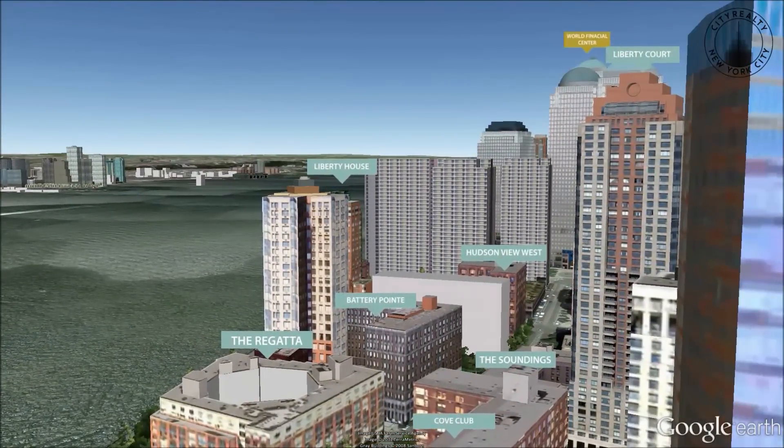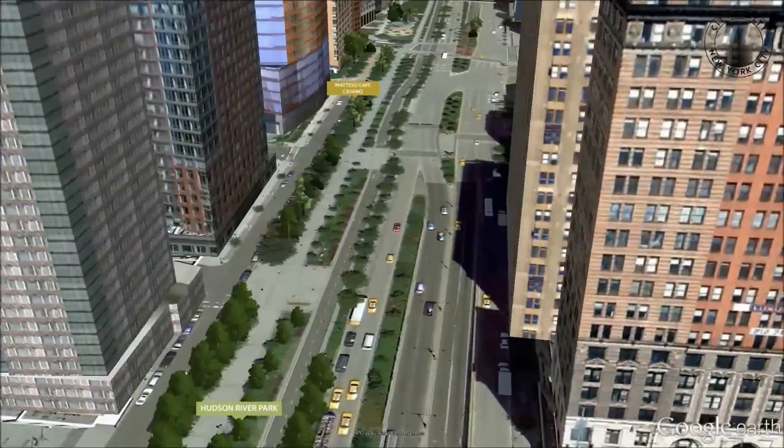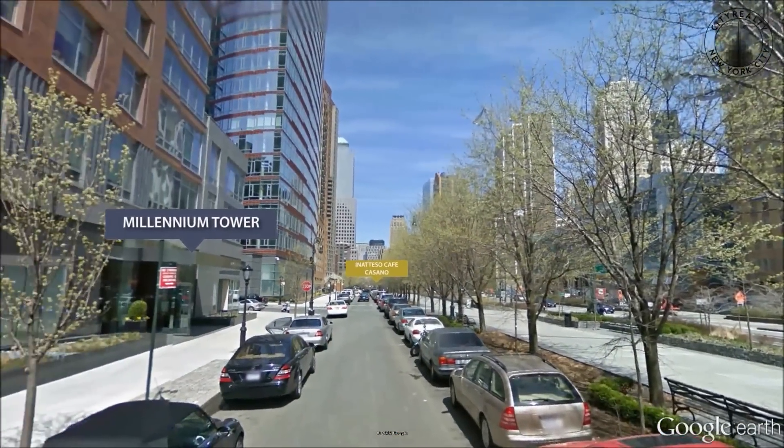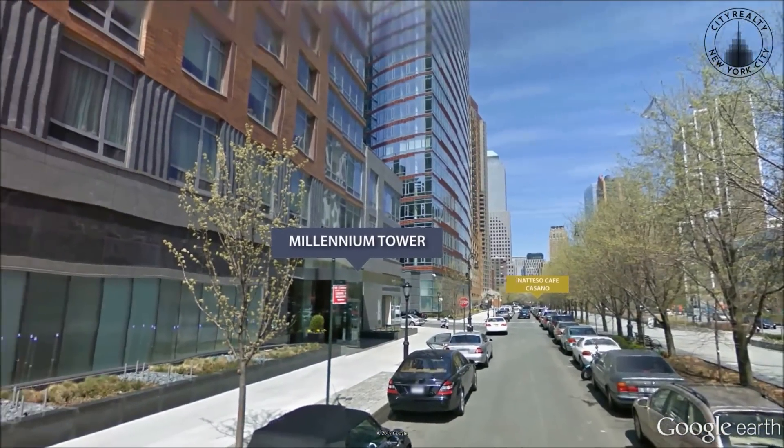Millennium Tower Residences' impressive amenities include valet parking, bicycle storage, a kids' club, a fitness center, and a full-time doorman and concierge.